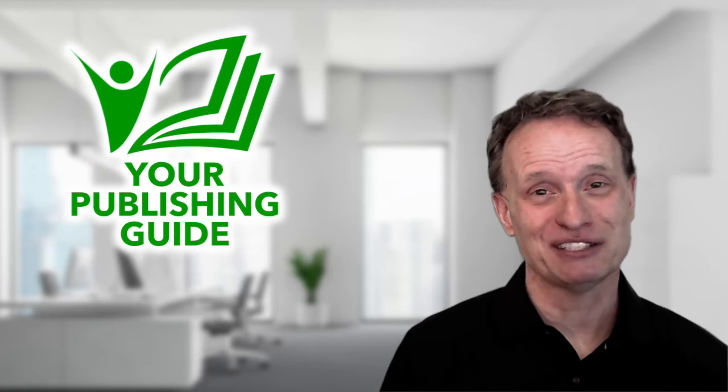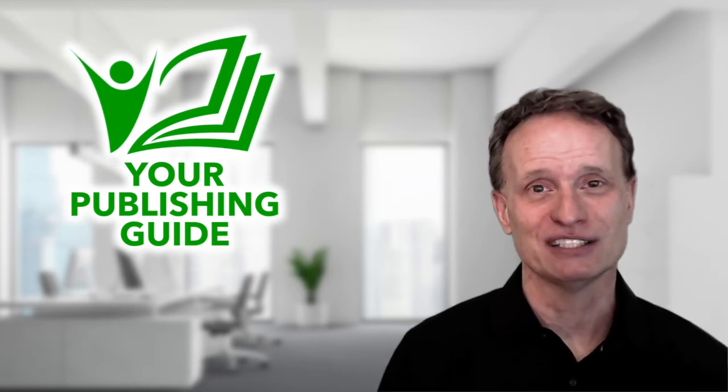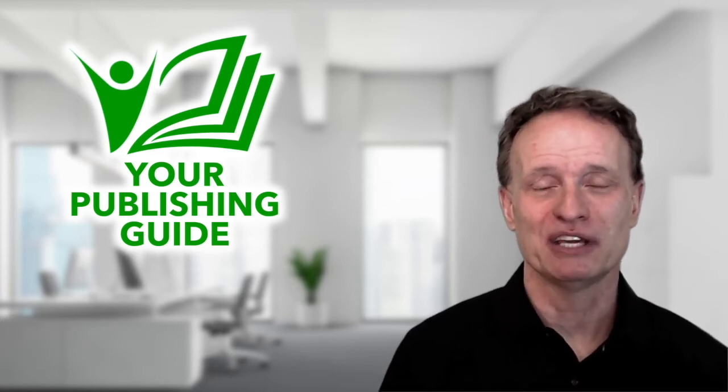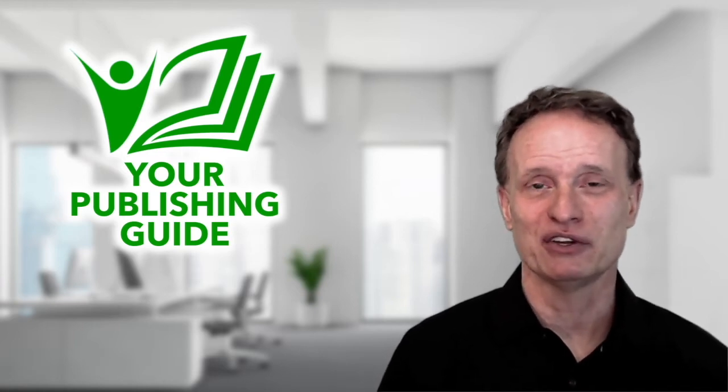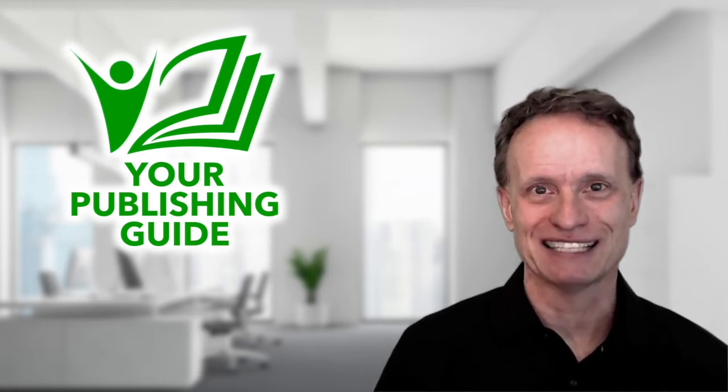It'll look a little bit different — my hair is a little different, I have a little bit of facial hair — but it's still really good content to show you how I recommend you get a great book cover for your book. I'll be back at the end of the video to show you the action steps for this class.